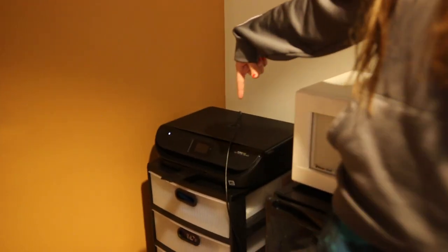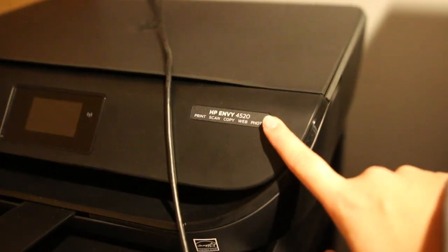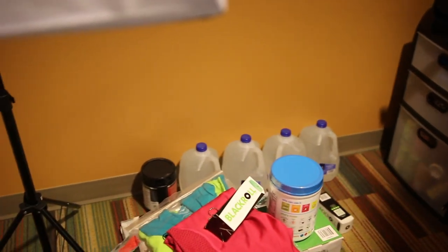I also have my printer right here — this is the HP Envy 4520. That is the printer I have if anyone's curious. This is a super great printer because it has a scanner, it prints, it does cool stuff, but it's super basic and a little bit cheaper if you're on a budget. It does color and the ink is not that expensive.